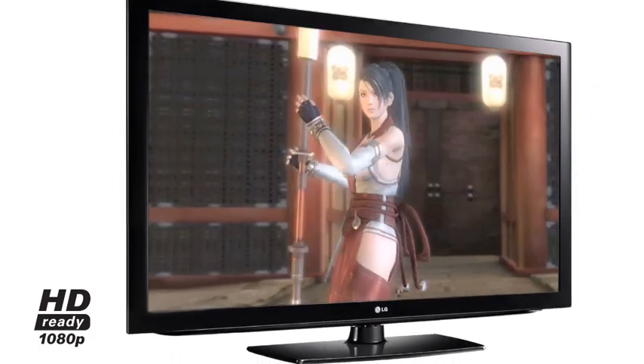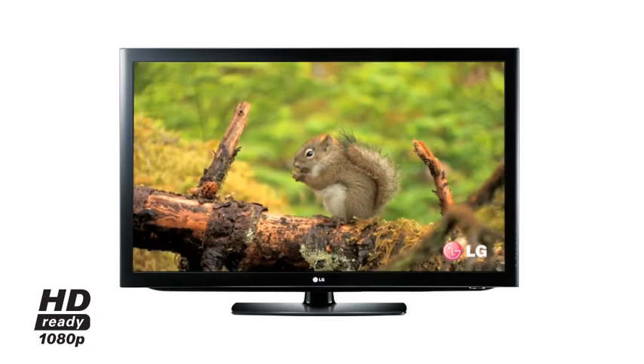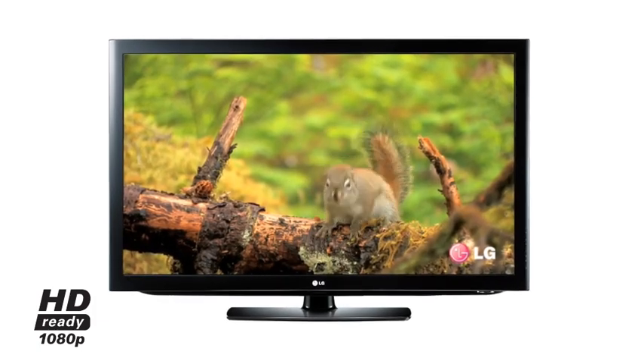1080p television is the only way to fully experience the true potential of high definition gaming and Blu-ray, which takes you even closer to the action.